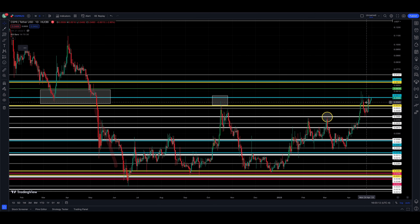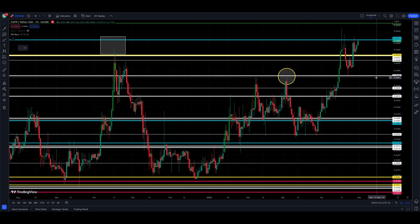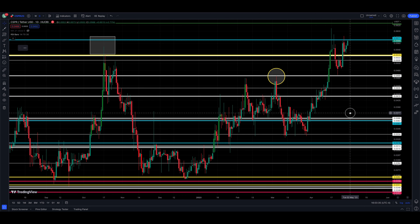It's getting ready to breach back into that zone. What was once support is now resistance — it's getting ready to breach back in and hopefully turn it back into support, allowing the price to head higher. The trend right now still remains an uptrend.